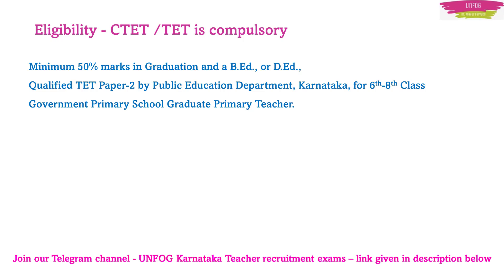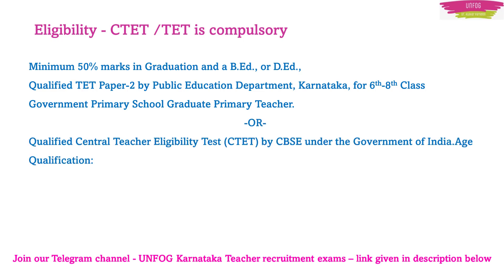Coming back to the eligibility criteria — you should have done TET, or CTET will also do. CTET is the Central Teacher Eligibility Test, which is conducted by CBSE under the Government of India. So TET or CTET is mandatory along with graduation and B.Ed or D.Ed.